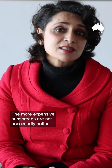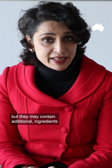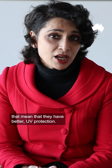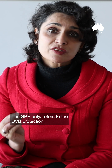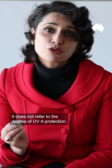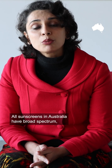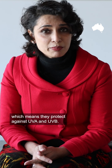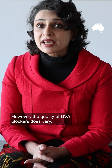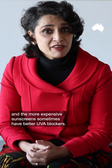The more expensive sunscreens are not necessarily better, but they may contain additional ingredients that mean they have better UV protection. The SPF only refers to UVB protection — it does not refer to the degree of UVA protection. All sunscreens in Australia are broad spectrum, which means they protect against UVA and UVB. However, the quality of UVA blockers does vary, and the more expensive sunscreens sometimes have better UVA blockers, but not always.